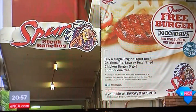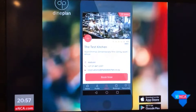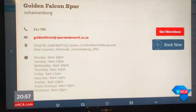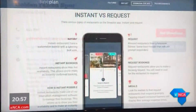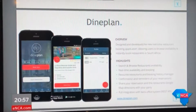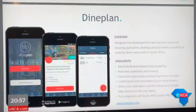From Mugg & Bean and Spur to fine dining outlets like The Test Kitchen, the DimePlan app lists all relevant information about a variety of restaurants on a single platform. It allows diners to make reservations countrywide based on the cuisine they're looking for, table availability, and location in real time.